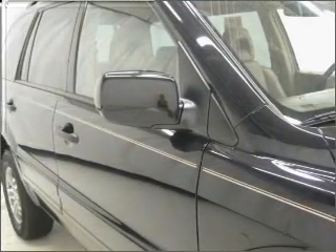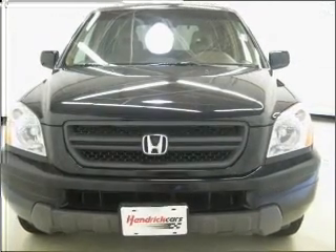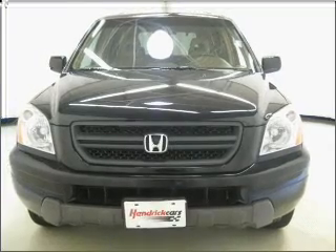Anti-lock brakes help you bring your vehicle to a safe stop. Heated seats comfort you on cold winter days. Let the outside in with a built-in sunroof.